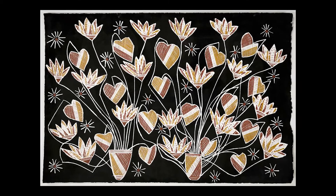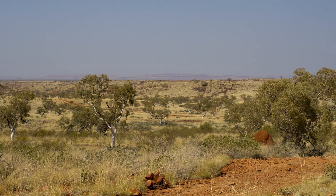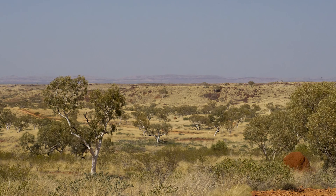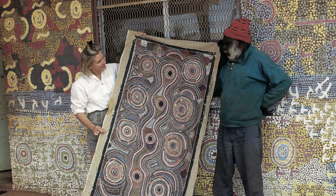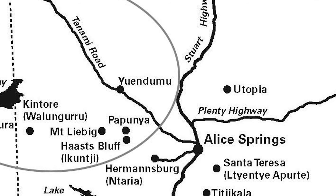Central Australia and the Western Desert are home to the first paintings in Western materials — first with the landscape watercolours by Albert Namajira, and from the 1970s, paintings featuring Aboriginal symbols by the artists of Papunia. Now a huge and varied school of painting, the Western Desert ranges across a vast area of the centre of Australia, from Yuendumu to the north-east of Alice Springs, right across to the Pilbara in Western Australia.